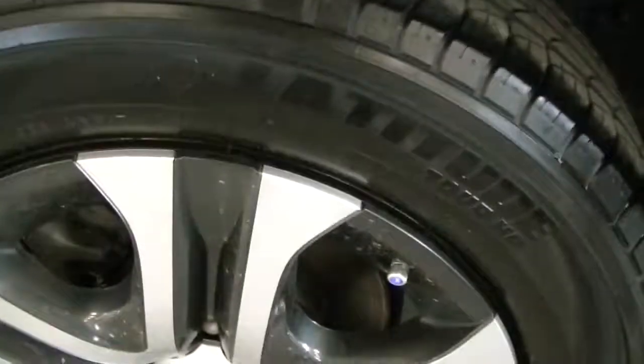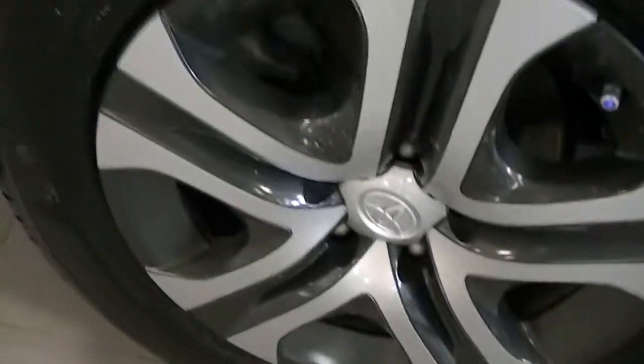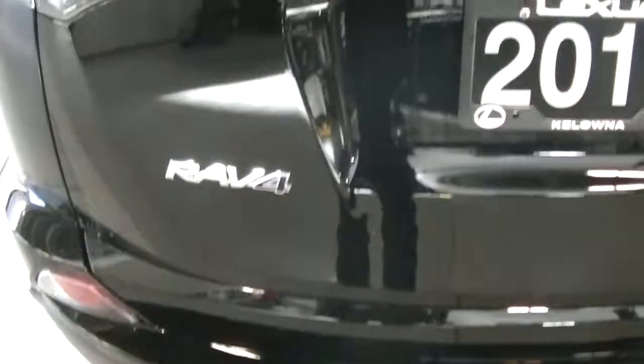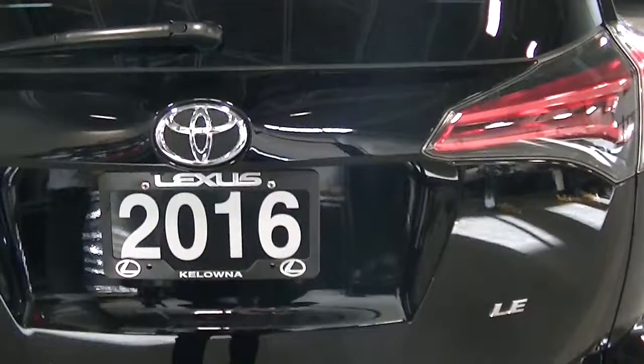On the back tire here, same thing — no curbage on the rim at all. At the rear of the vehicle, I don't see any noticeable dings or scratches, nothing like that. A couple little minor nicks there just from pulling some stuff out of the trunk, but ultimately really good condition.